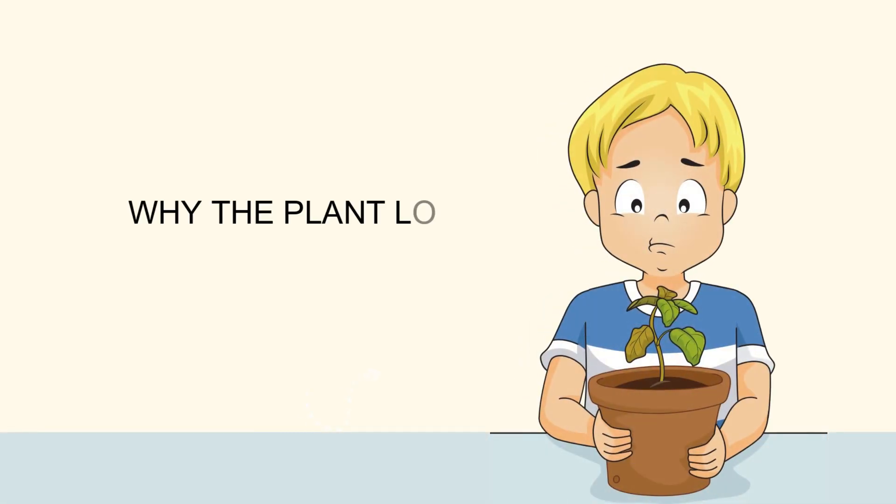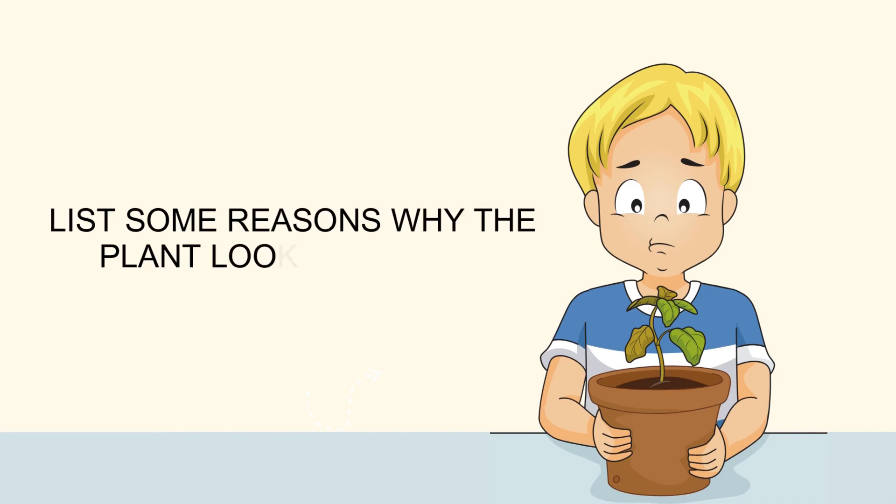Why does the plant look so unhealthy? Look at it and list some reasons why the plant looks like this.